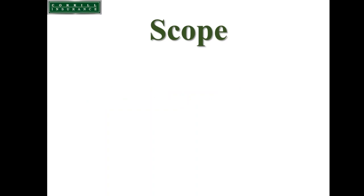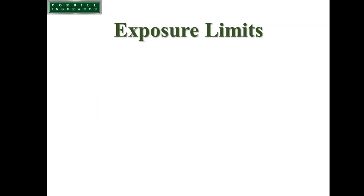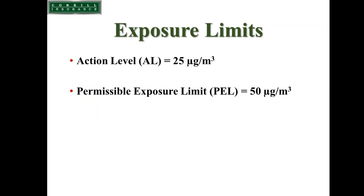In terms of scope, any task that could result in an airborne exposure as an eight-hour time-weighted average above the action level applies to that contractor. OSHA set the action level at 25 micrograms per cubic meter of air. The exposure limits are also changing: the action level is at 25, and the permissible exposure limit is now at 50, both as eight-hour time-weighted averages.